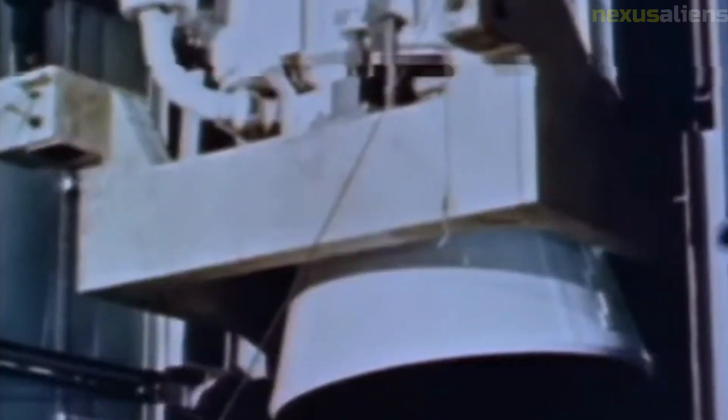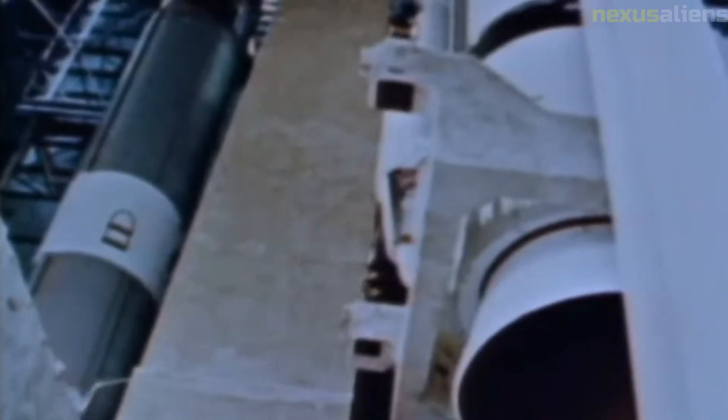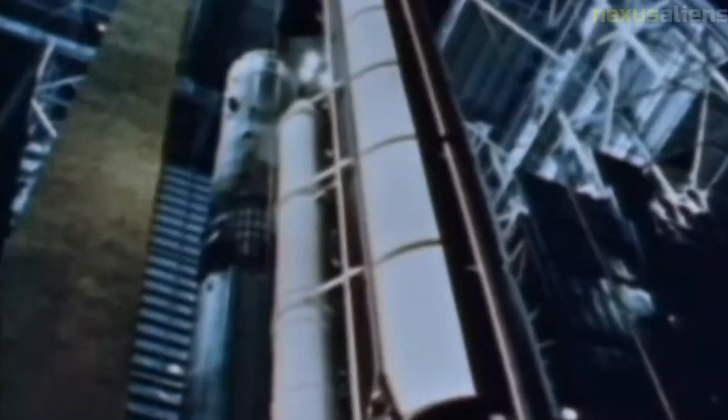The spacecraft was launched during a period of heightened Cold War tensions between the United States and the Soviet Union. At the time, the Soviet Union was leading the space race, having already achieved a number of notable space firsts, including the first satellite (Sputnik), the first manned spaceflight (Vostok 1), and the first woman in space (Valentina Tereshkova).